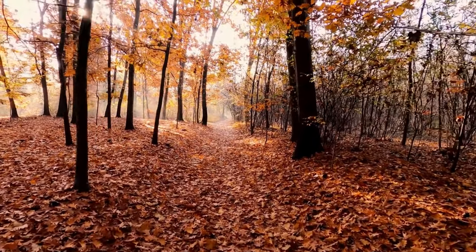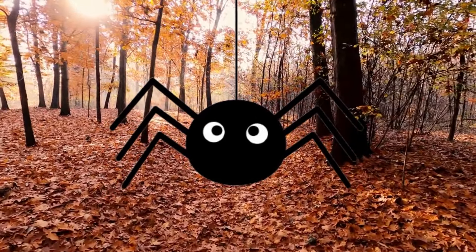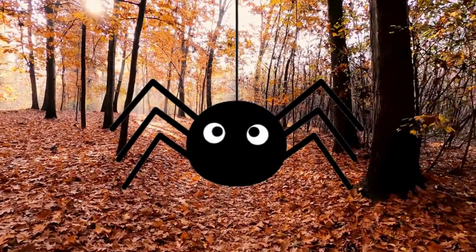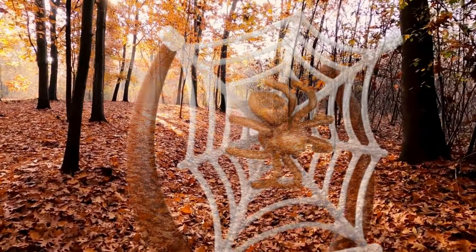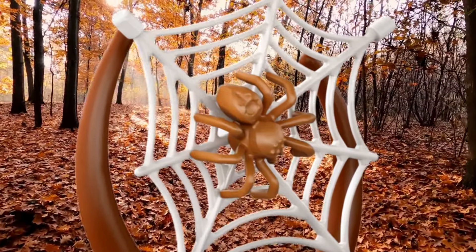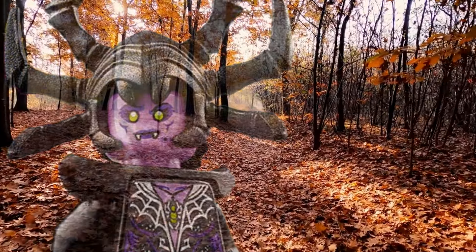It's October, and you know what that means: spiders — big, hairy, creepy spiders sneaking inside, trying to find themselves a spider friend to have some spider fun with. Well, not in my house, thank you very much. The trouble is, LEGO keeps making sets with spiders in, and I keep buying those sets. Don't be like me — if you don't like spiders, these are the top 10 sets you will want to avoid.